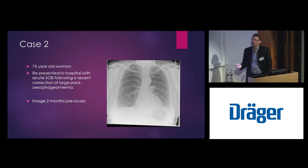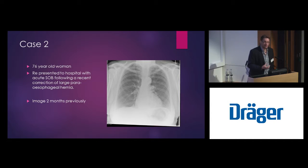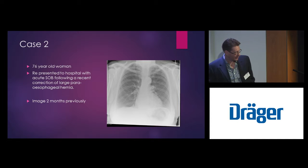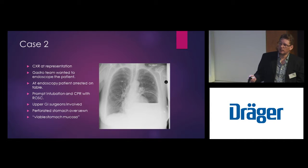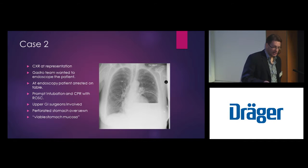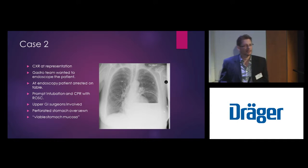The next case: a 76-year-old woman who recently had her hiatus hernia taken out of the left side of her chest. On the chest x-ray when she was discharged from hospital it was a fairly unremarkable chest x-ray. Unfortunately she presented back to A&E and you can see quite clearly that her stomach had popped back up into the left side of her chest — there's a fluid level there, that's the top of the stomach. Not surprisingly she was a bit short of breath. Somewhat surprisingly, a gastroenterologist decided this would be a good case to take to theatre and endoscope.